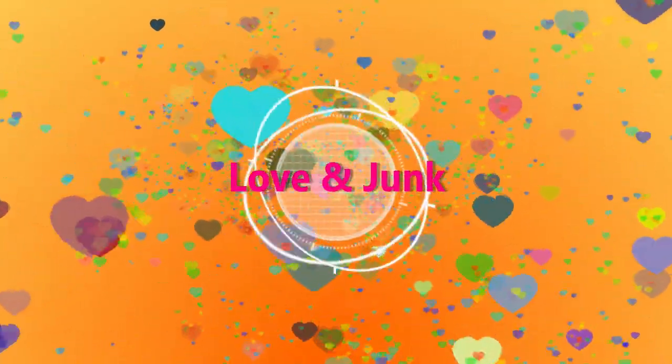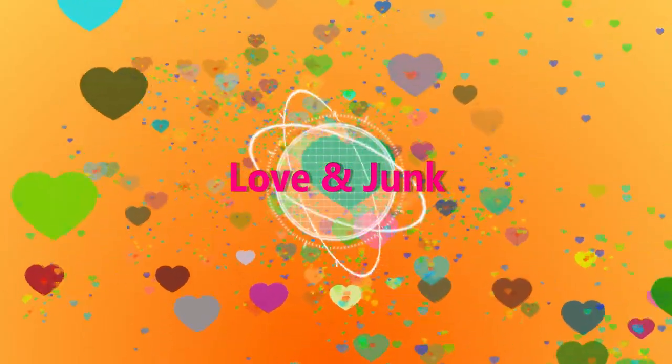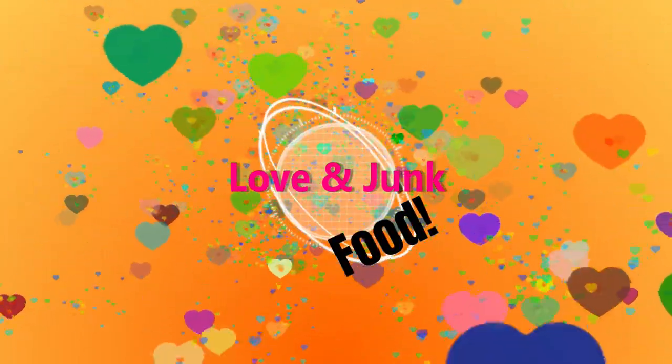Welcome back to Love and Junk Food. I'm Laura. I'm John. Today we're trying another box of treats from the UK. This is another British candy box straight from Kate and Alex. We love them — they're a brother and sister team on YouTube.